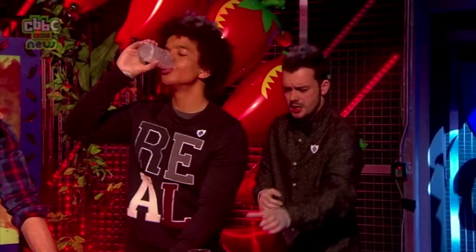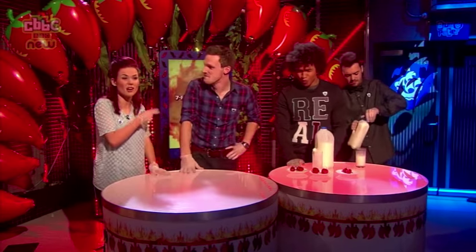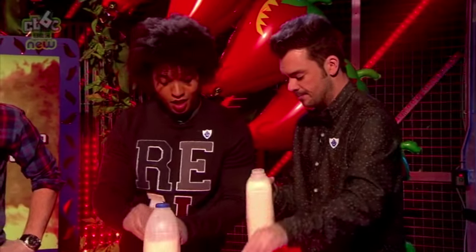A massive well done to the boys for even giving that a go. And Greg, thank you so much for being here — it's been great having you. This is the quietest that Barney and Radzi have been all day — you can come again. Don't try that at home.